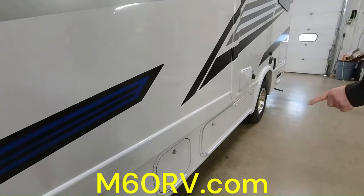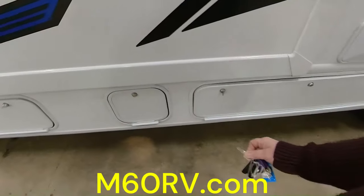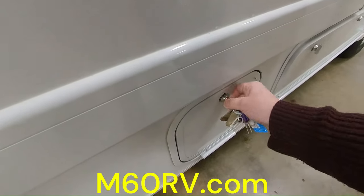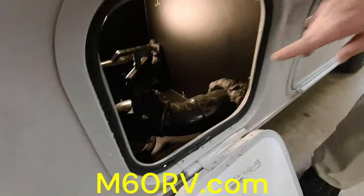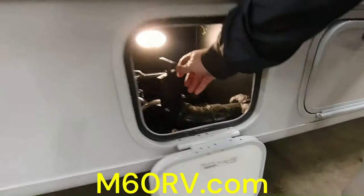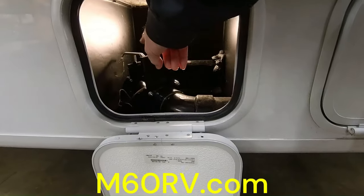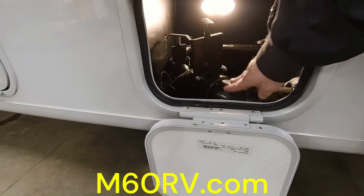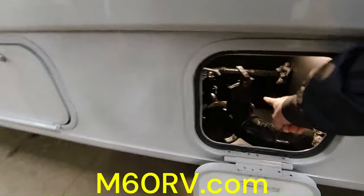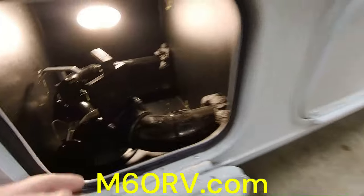You have another compartment here, which is probably for the batteries. And right here you have your dump station. You'll see the black lever — that's for your black tank — and the gray lever is for your gray tank. You can tell them apart because the gray tank always has the smaller pipe and the black tank always has the bigger pipe. Underneath is where you hook up your hose and run it down to the dump station.